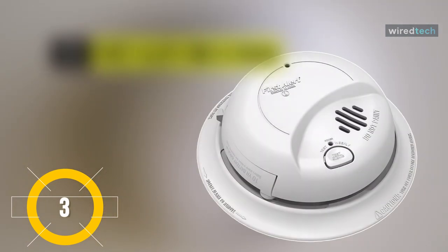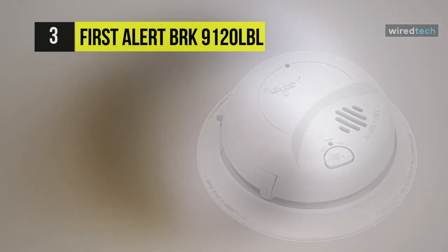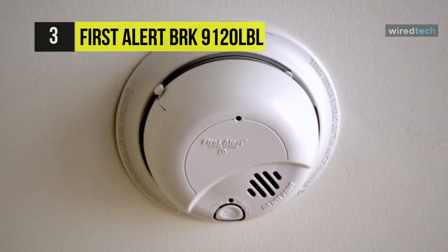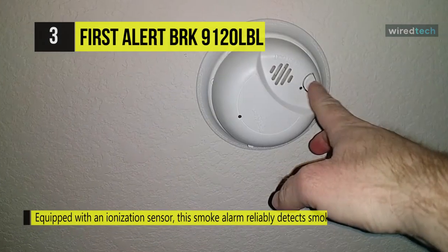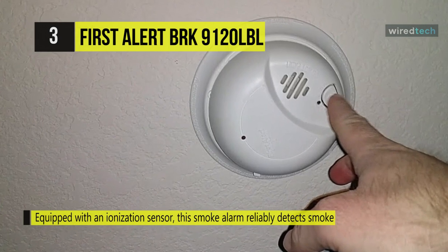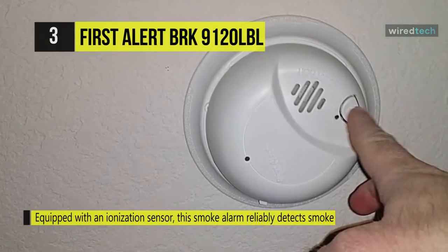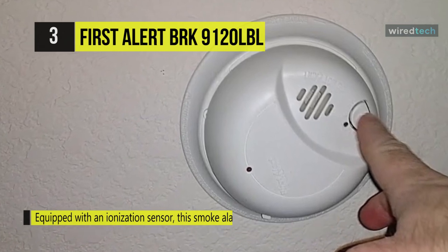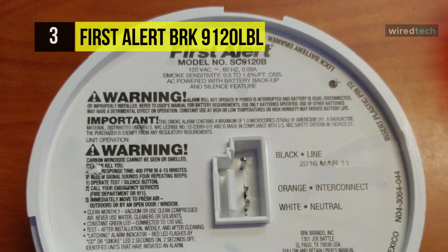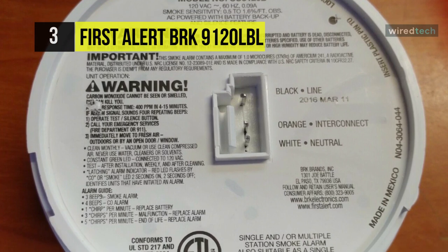The First Alert BRK 9120LBL is equipped with an ionization sensor that reliably detects smoke from fast-flaming fires and alerts you with an 85 decibel alarm. You can connect it to other compatible BRK or First Alert smoke alarms to ensure all alarms sound when smoke is detected. The alarm also features a latching indicator to identify when the unit is triggered, alerting you to the area of danger.